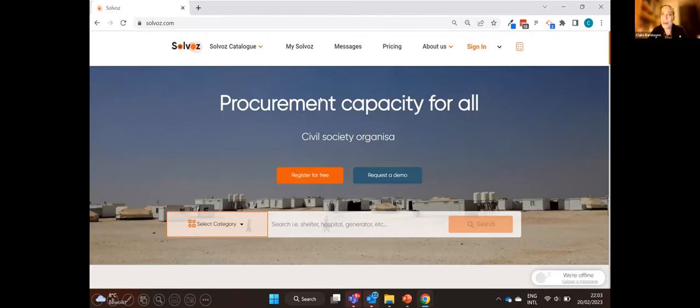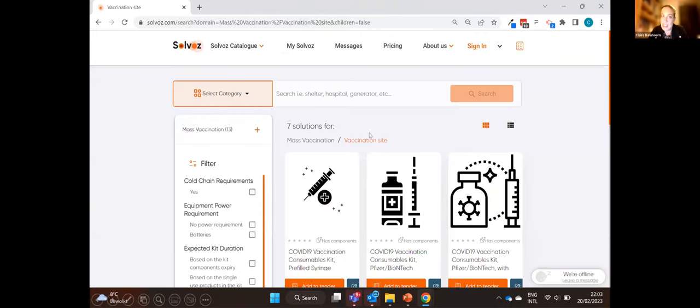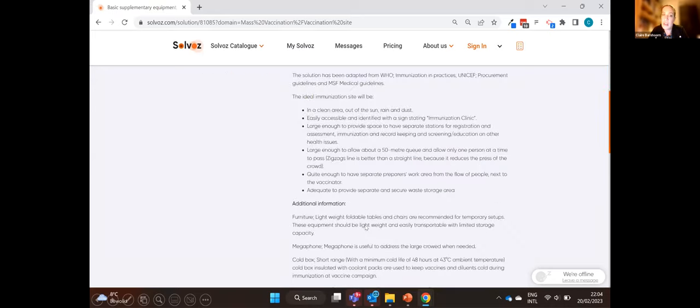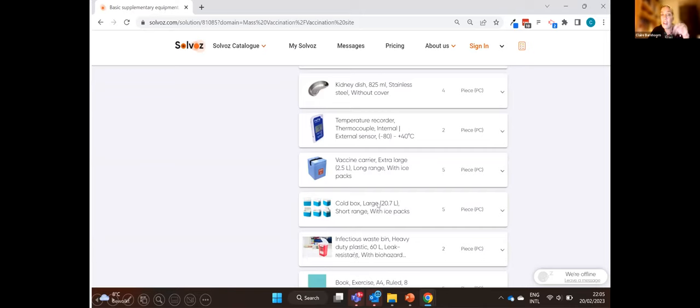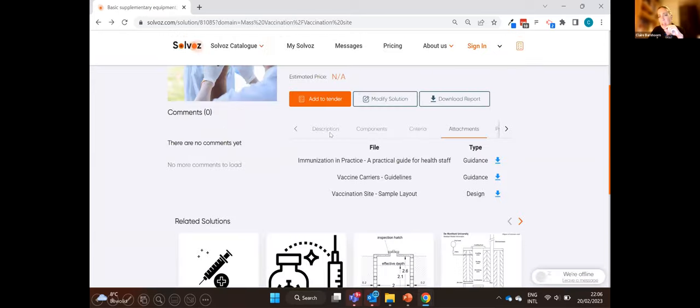If you go to salvez.com, this is what you'll see. I'll use a mass vaccination solution as an example. This solution gives a description, shows all the information from an operational perspective — how it scales — and gives all the items in such a kit in order to respond and set up a vaccination campaign. Every product in the kit, like a vaccine carrier, is fit for purpose. We also add attachments to support logisticians and operational staff with the full life cycle of such a campaign.